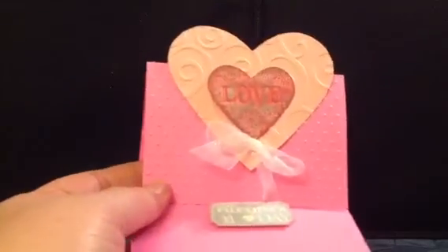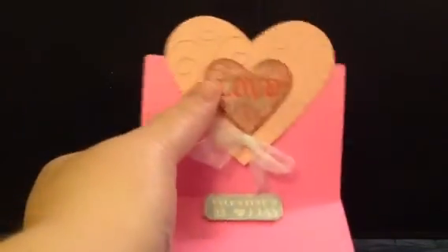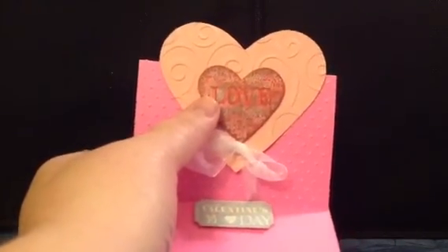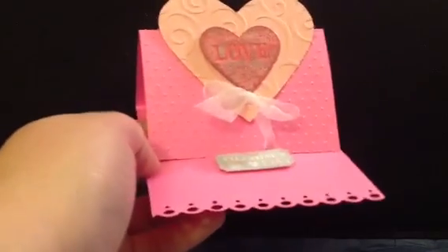And then last is my daughter's. She wanted to do an easel card, so she did this little heart easel card where she ran it through the embossing folder and then did some different stamping techniques on the love and then used a little ticket punch and stamp to hold it.